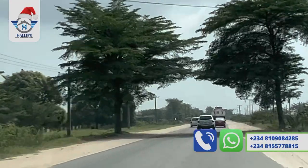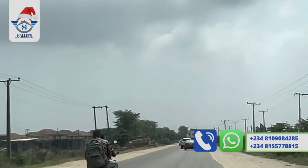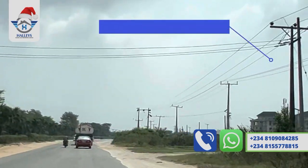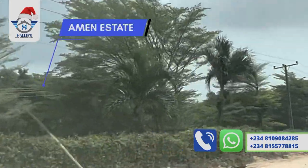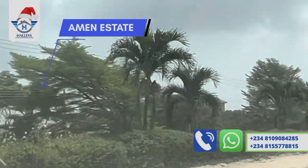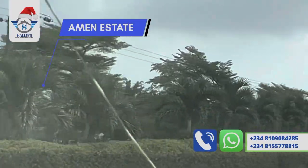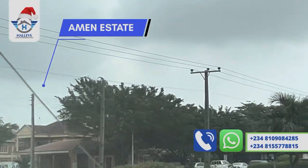By your left is Best Academy. We keep heading straight down to the roundabout. By your left, the houses you are seeing are Amen Estates — Amen Estates Phase One. This is where some celebrities live, like Funke Akindele, among others. It is developed by Red Bricks. Here is the entrance to Amen Estates Phase One.